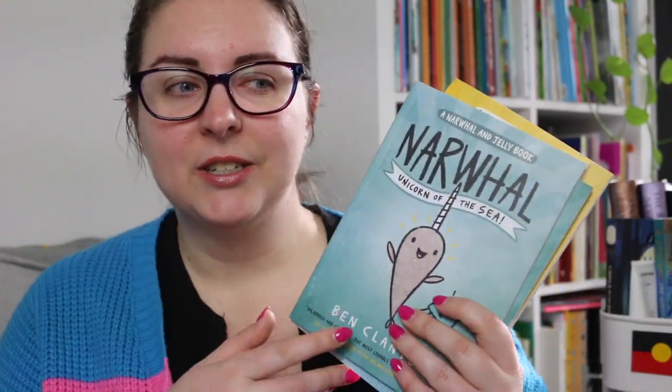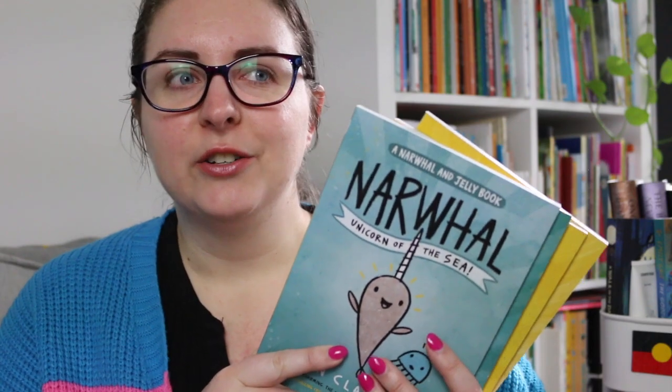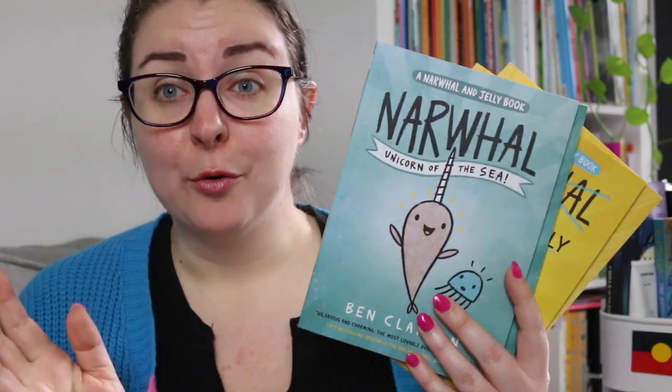Most of all I just loved how fun they were — there is a sense of joy in these books and just wonderful characters who you want to spend time with and you want to read more of their stories. I want to go out and get the rest of this series because I enjoyed it that much.